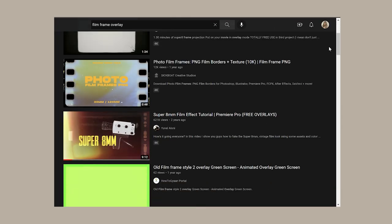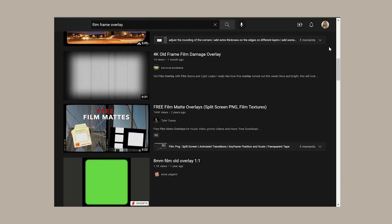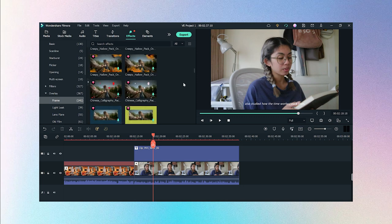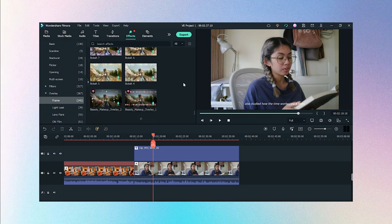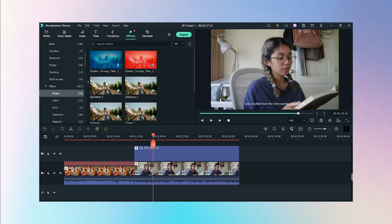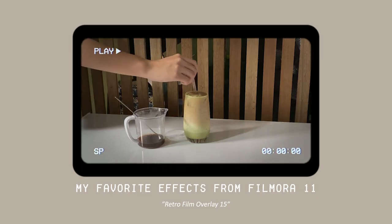There are lots of film overlays available on YouTube to download, but Filmora has you covered right here too. There are overlays, filters, and even a multi-screen effect used by some creators I follow. These are some of my favorites.